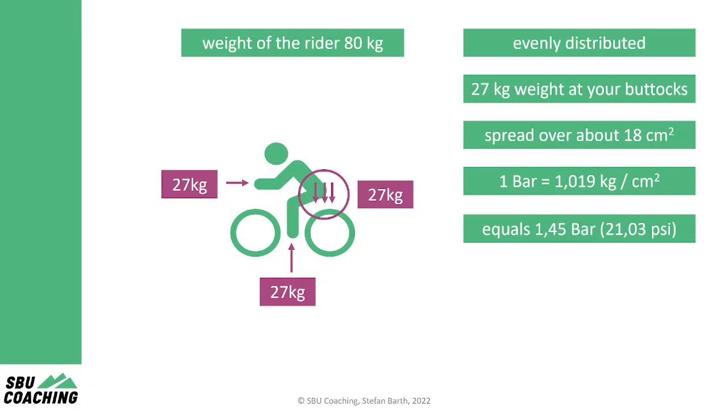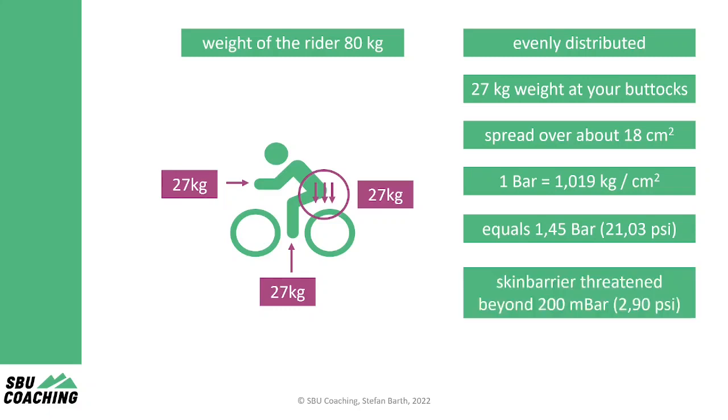But what does this mean? Well, the human skin barrier is threatened if the pressure increases above 200 millibar. So cycling can harm our skin barrier and the pressure alone leads to saddle sores, even if your bike fit, bib shorts and saddle are a perfect match which cause no friction at all.